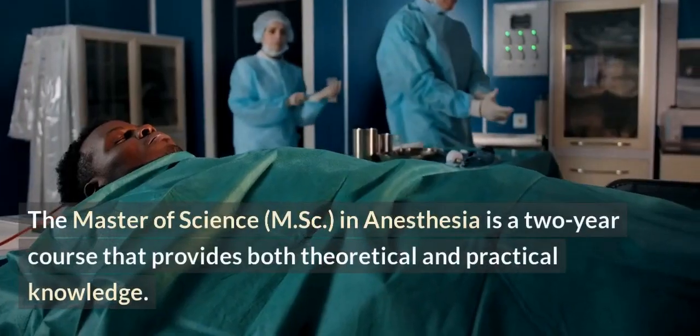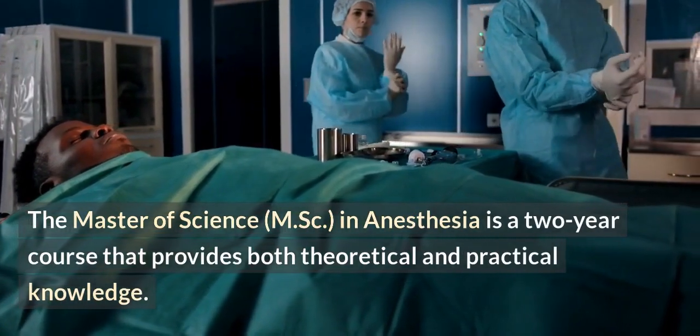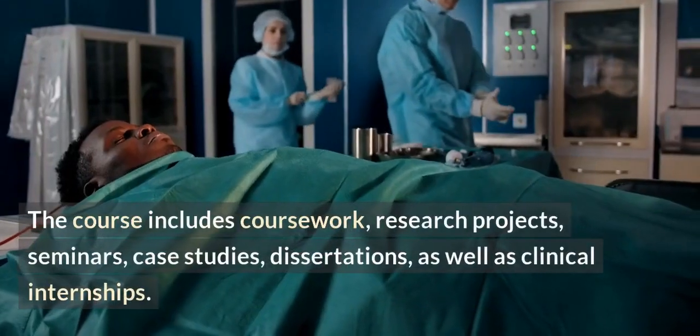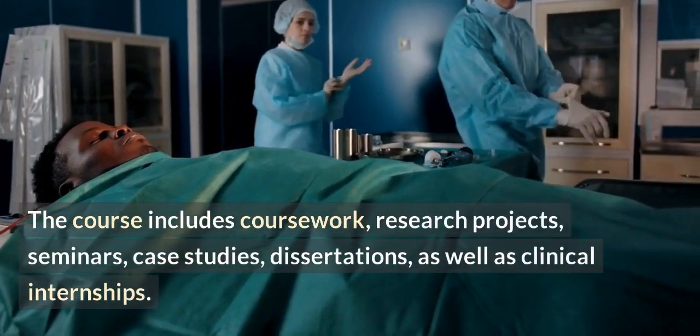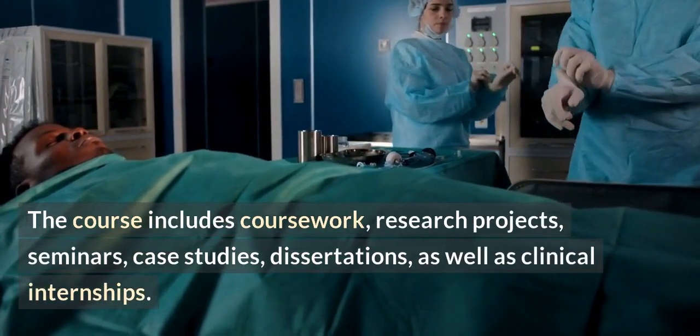The Master of Science in anesthesia is a two-year course that provides both theoretical and practical knowledge. The course includes coursework, research projects, seminars, case studies, dissertations, as well as clinical internships.